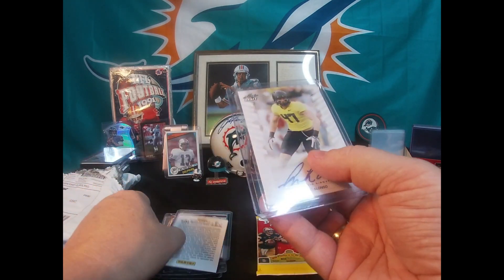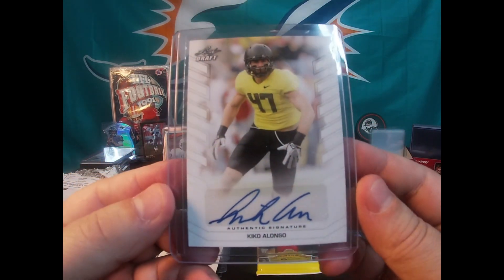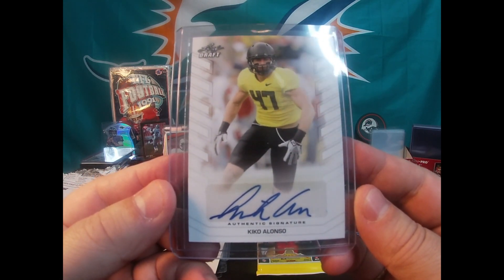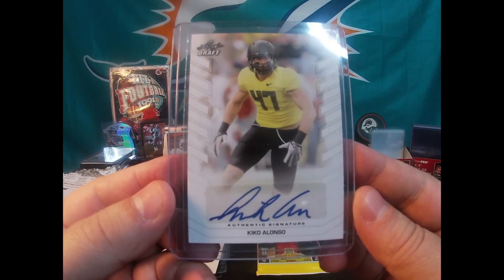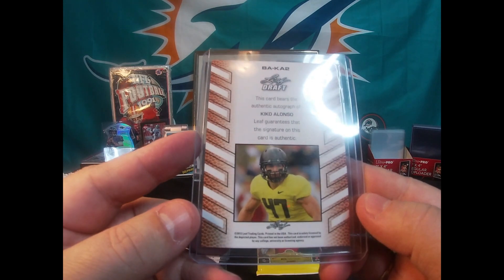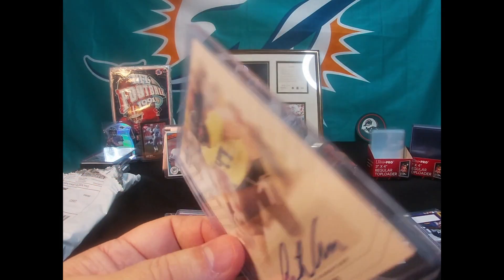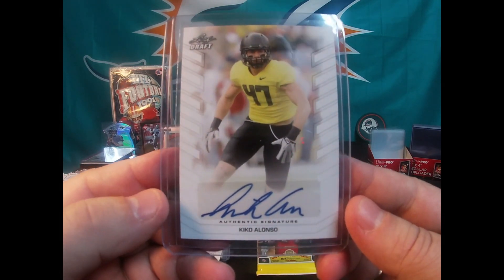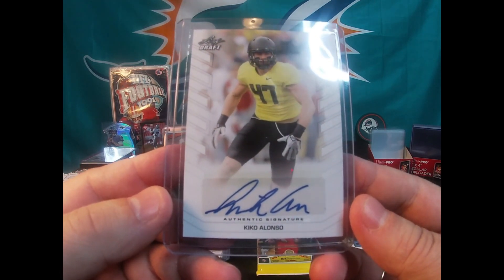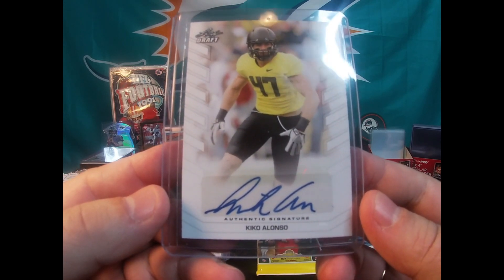Alright, we got another auto card here — who's this? Oh nice, Kiko Alonso. Ex-Dolphin, no longer with Miami, but still pretty cool. From Leaf Draft unfortunately, but hey at least it's a known player — drafted by the Buffalo Bills, traded to Miami a couple years ago, and Miami let him go. Still pretty cool, Kiko Alonso auto.